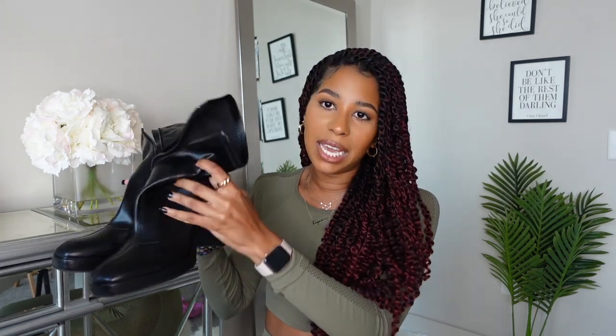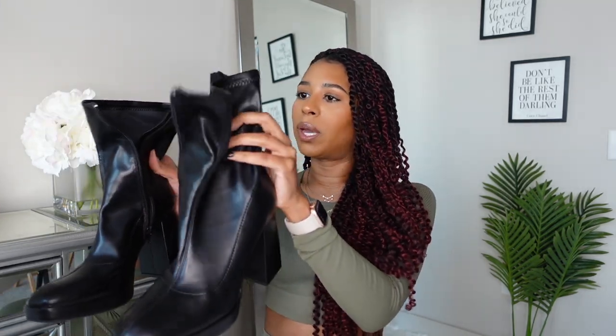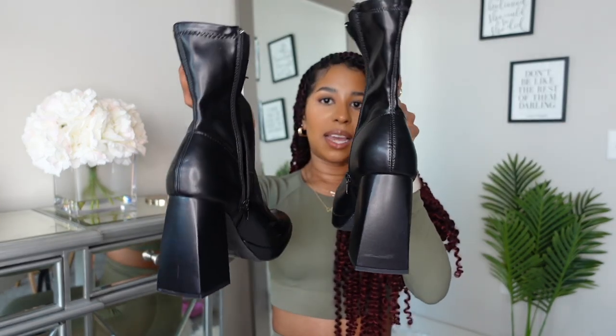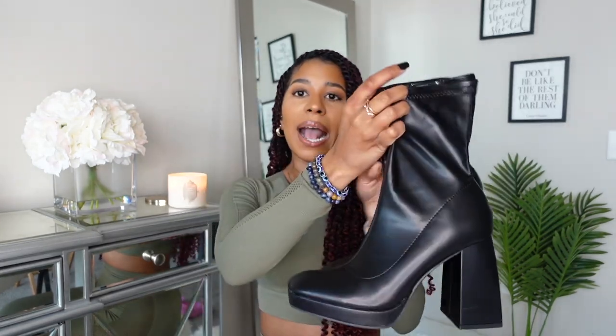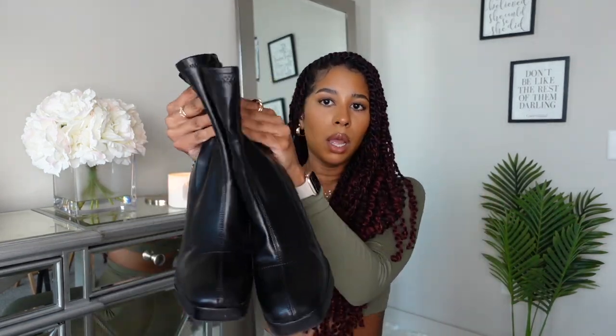In the spirit of black boots, we have more right here. I freaking love these — they have this square toe on them. These are from a local boutique, but I'm sure you can find something very similar anywhere because this style is definitely in. It's giving 70s vibes with the way the heel is — super chunky. They're really comfy and I love that they're ankle boots. I recently styled these with fishnets and shorts and a cute bodysuit from Fashion Nova.